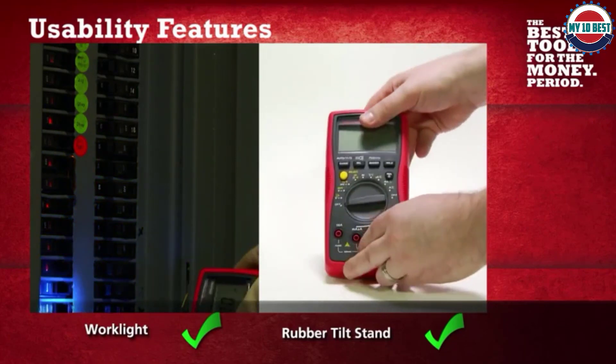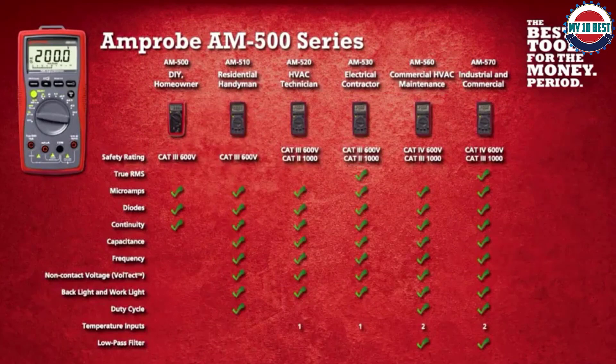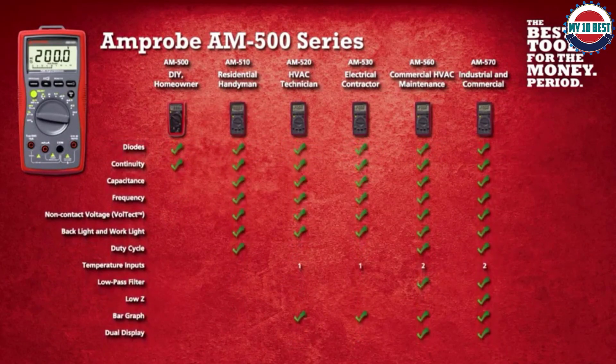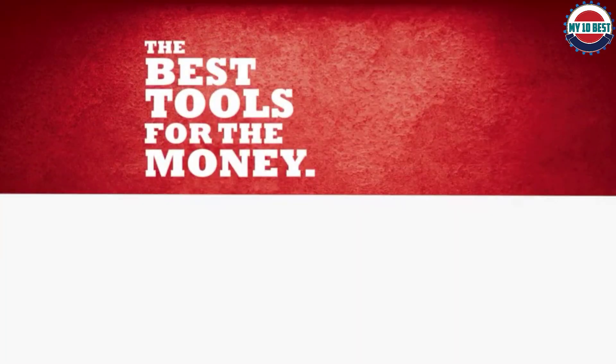Overall, the AM510 is hampered only by its smaller range of precision and features compared to other multimeters. For general-purpose work across a variety of fields, however, it holds its own against competitors and is offered at an excellent price.